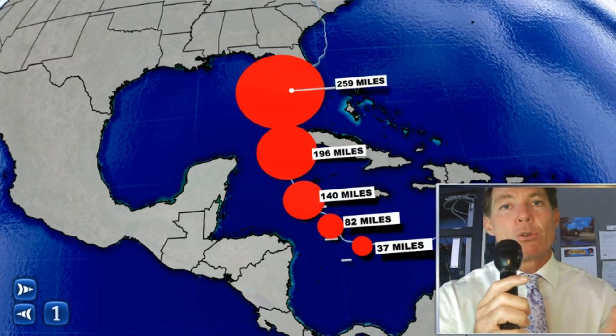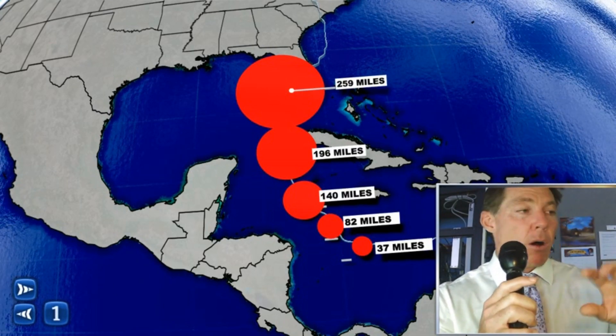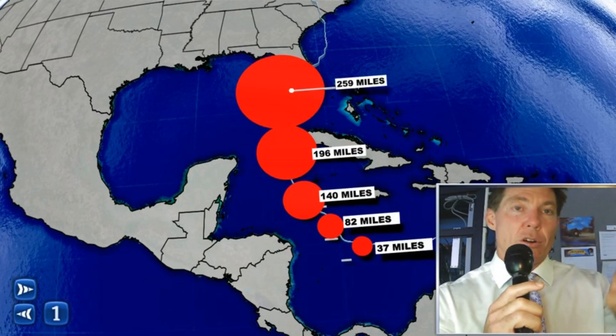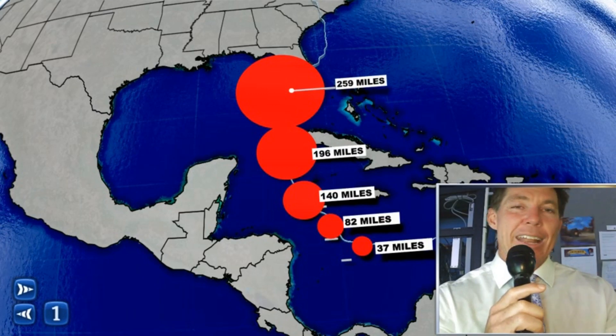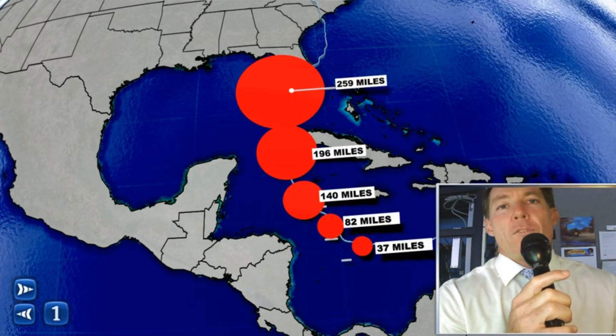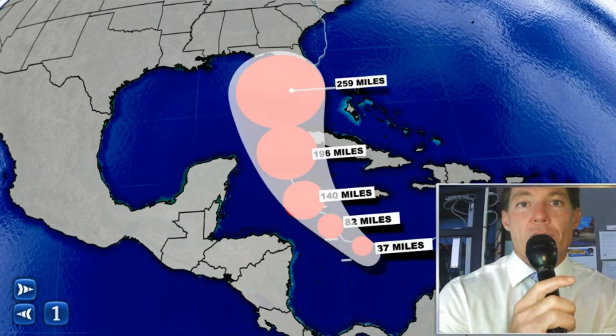As you go out five days in the cone, it can be as much as 250 miles on either side of the track — that's why the cone gets wider over time. Really, the cone is not a cone but a track of circles, and the hurricane could be anywhere within that circle at that specified time.